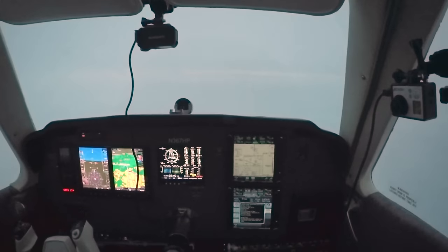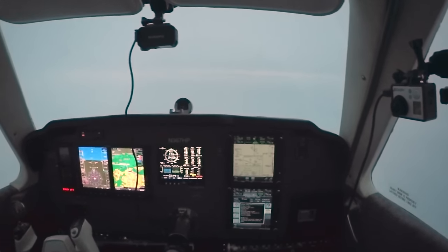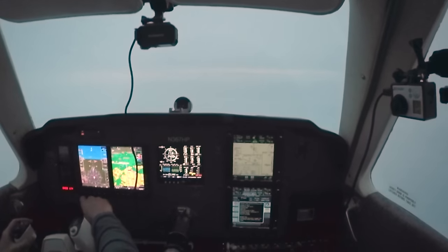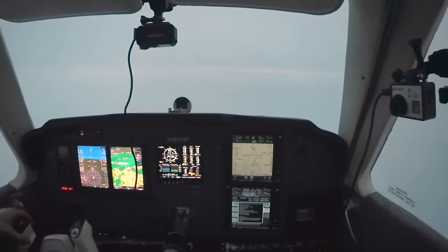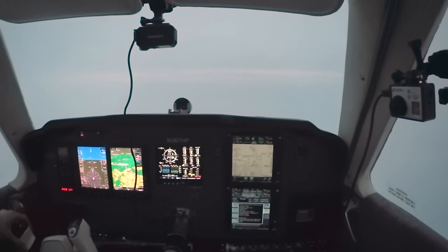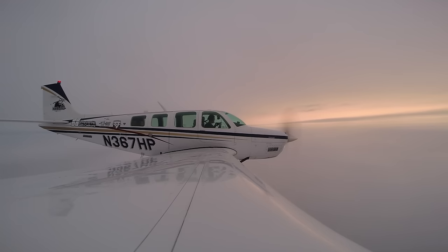Just a little bit of turbulence for the last couple minutes in the precip. November 367 Hotel Papa, cleared RNAV GPS 18 approach to Rensselaer Airport. Wow — the view in between layers is like one of my favorite things about flying — incredible views like that.